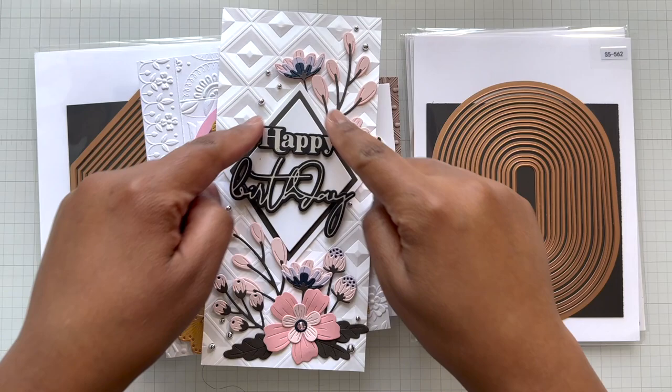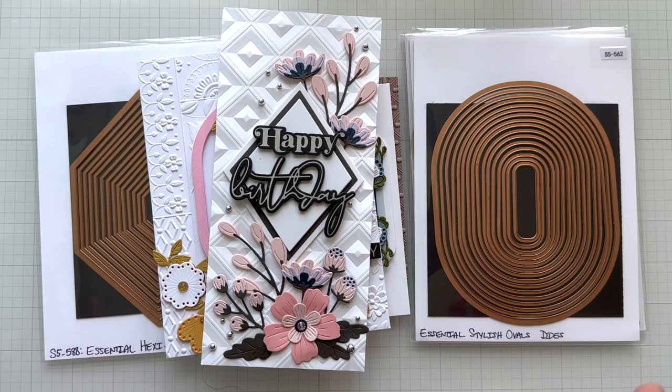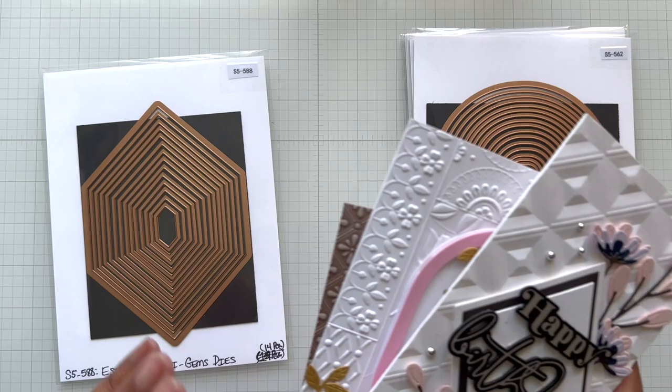Essential Diamonds — that's an oldie but goodie. Use her. Essential Arches — same thing. I love all these essential sets and I will put a general link for them. So now we're going from these shapes — even Essential Diamonds again gave me a starting point. Believe in that starting point.